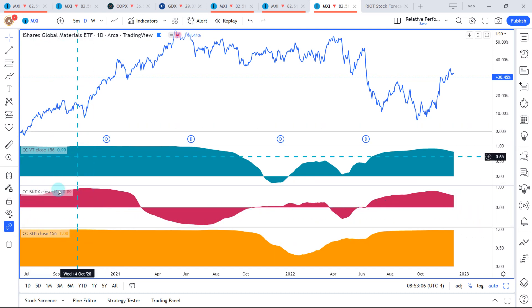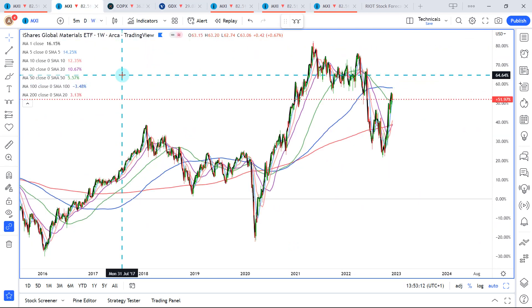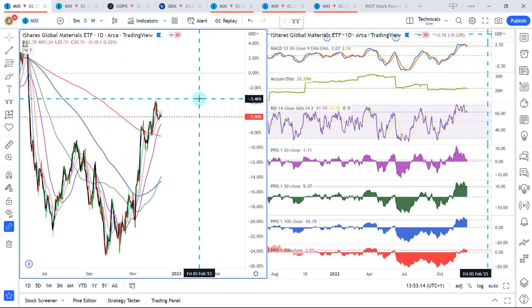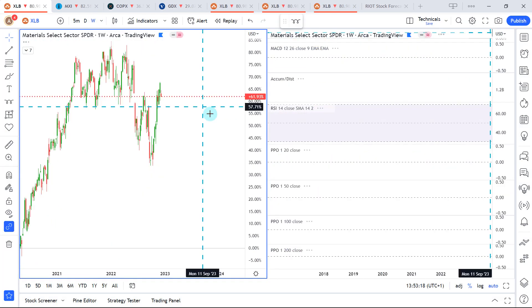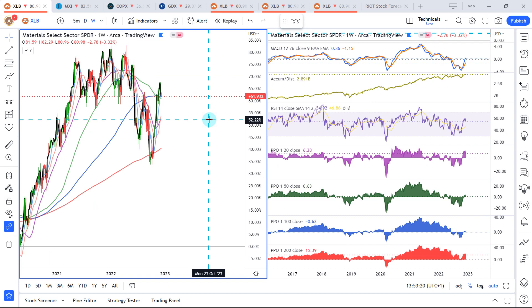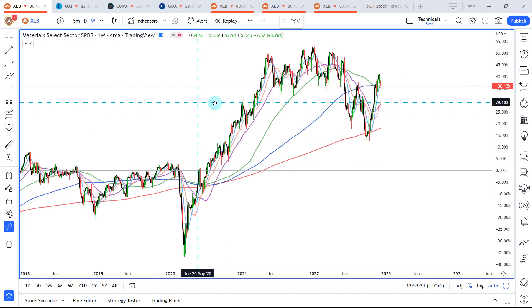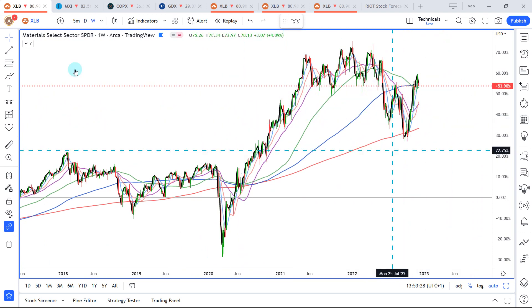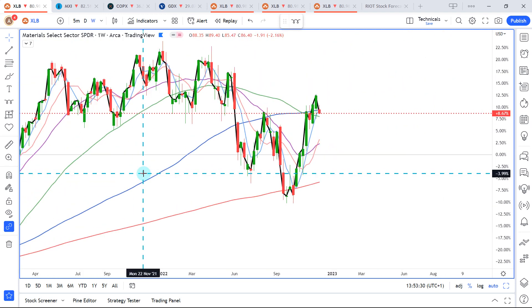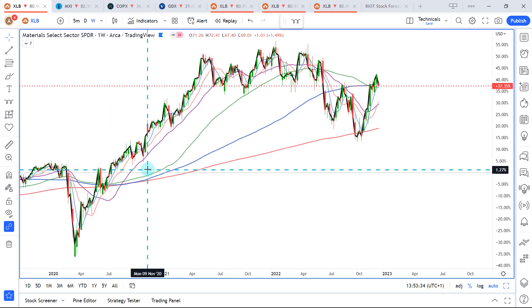Let's compare MXI against the XLB, since that's where we have the strongest correlation. Whether you compare it against the VT or the XLB it's a bit of a mixed bag. Let's look at XLB now because the MXI might be a bit esoteric as a trading instrument.